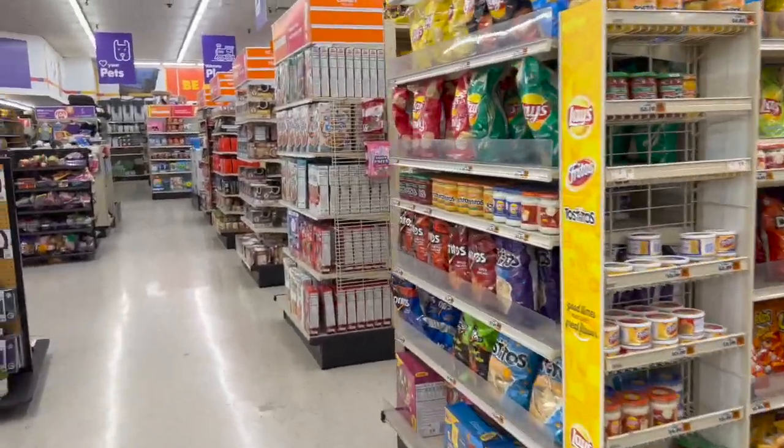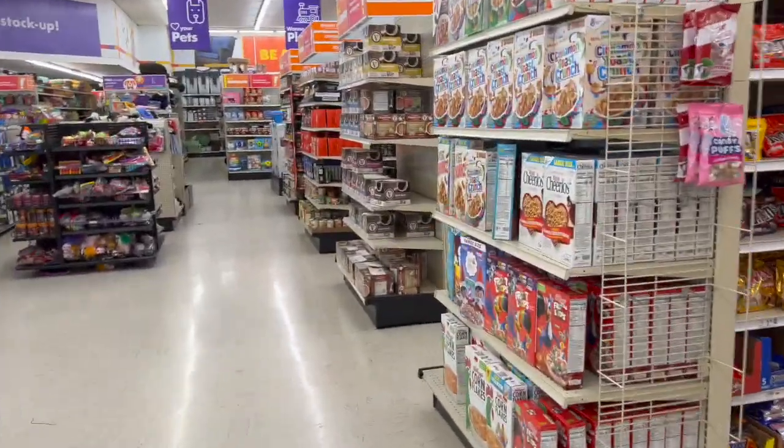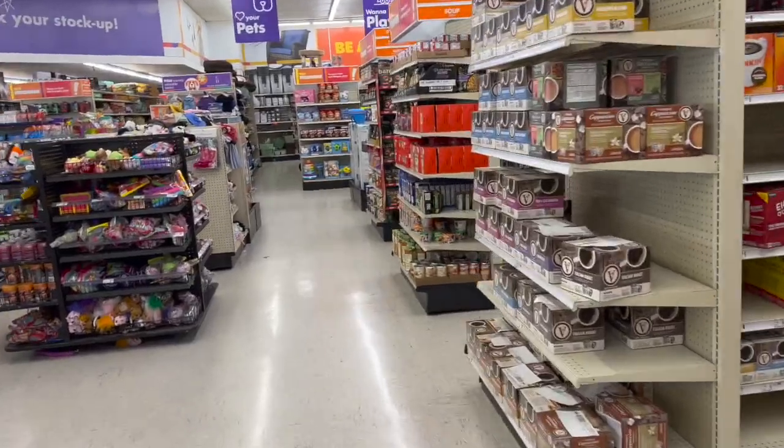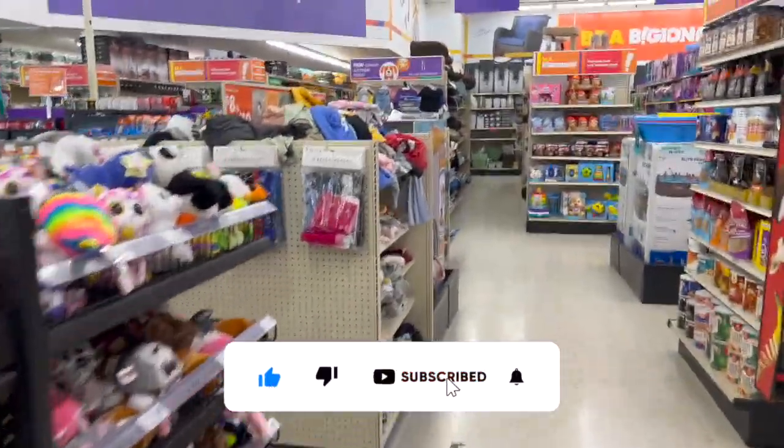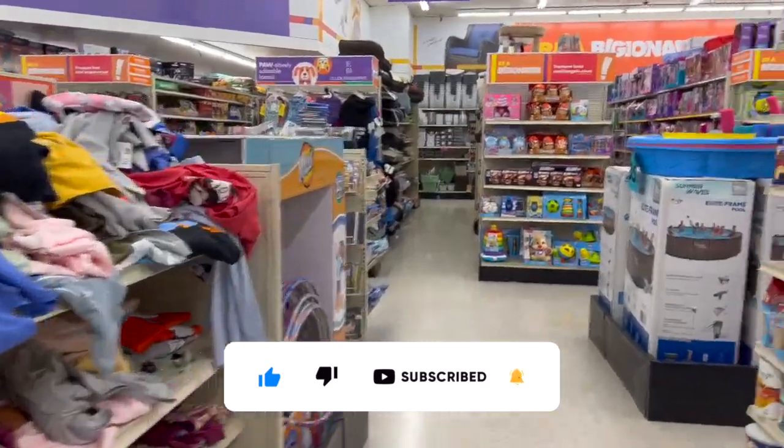Big lots walkthrough for you guys today! Hi guys, thank you so much for watching. If you are new to my channel, welcome — please consider hitting that like, subscribe, and notification bell so you never miss an episode. We're inside Big Lots and we're going to take a look around to see if we can find any new items or some hidden gems. Let's get started.